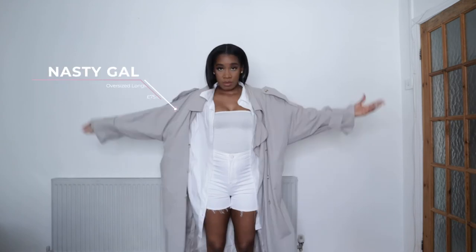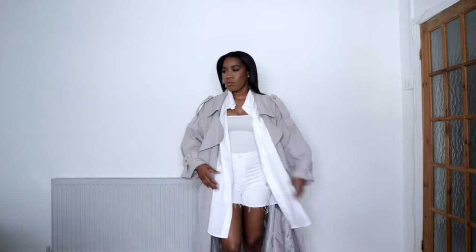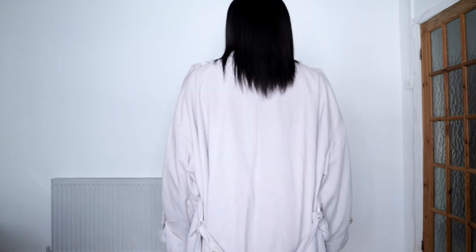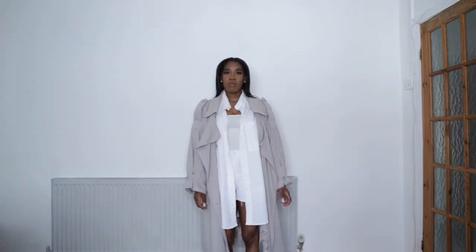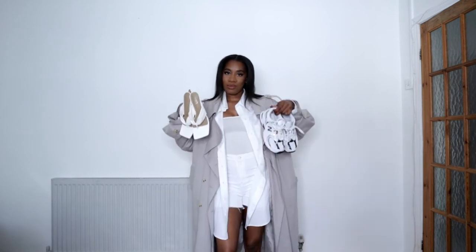If you're trying to look stylish without trying too hard, get yourself a trench coat. I absolutely love trench coats — I feel like it takes a simple outfit to the next level. I picked up this trench coat from Nasty Girl and it's a cool-tone nude, almost grey but not quite grey, and I absolutely love it because it goes with anything.